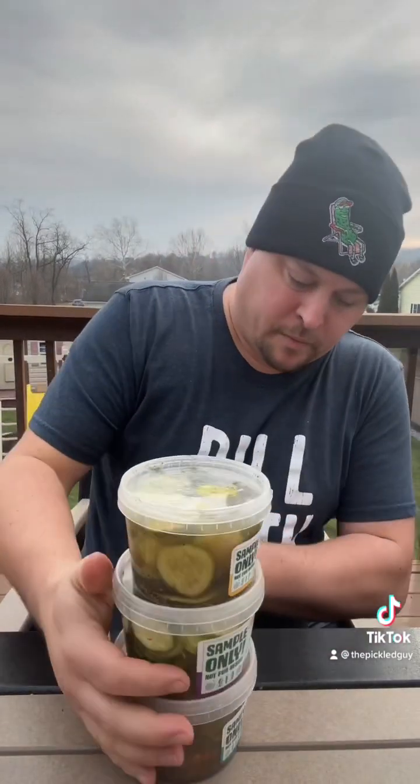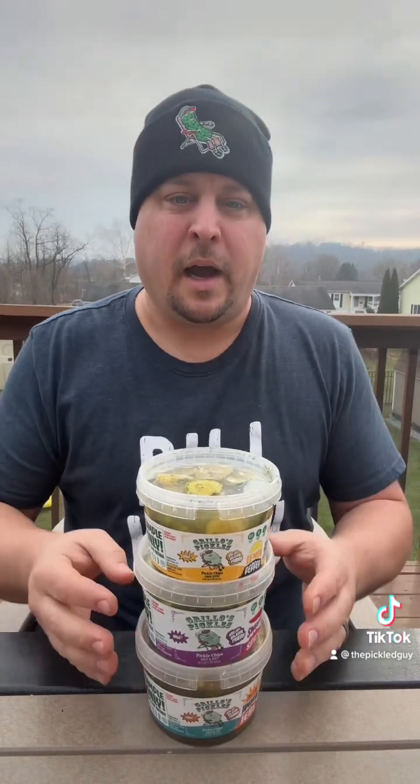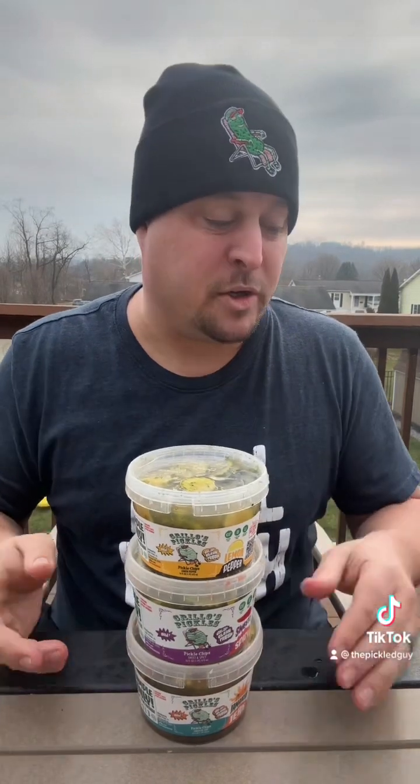I think this one is my favorite — it has the most flavor out of all of them. Out of these three, I say the Jamaican jerk is probably the best one. All the pickles are crunchy, so that's off the table — we're going off flavor. The sweet and spicy were more of a sour with a little heat and some sweetness, okay for a sweeter pickle. The lemon pepper gave you a little lemon and a little pepper. Going off flavor, the Jamaican jerk is the best.